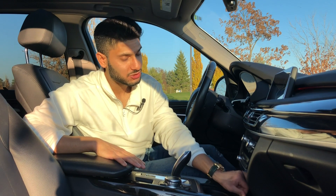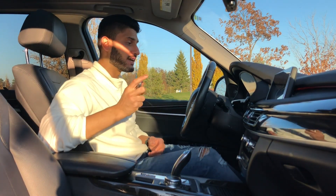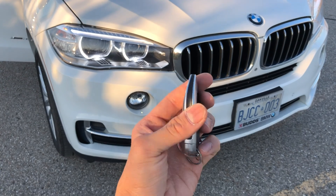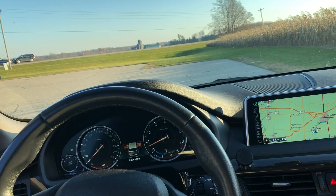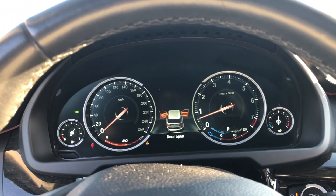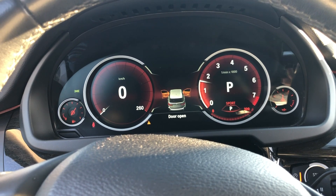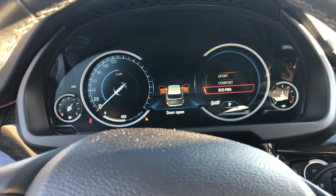The X5 comes with a crisp digital gauge cluster giving ample information to the driver. There are three driving modes: sport mode gives an all-red look with emphasis on active gear and RPMs; the comfort setting gives a traditional look; and eco mode tells the driver how much power they are asking from the engine.